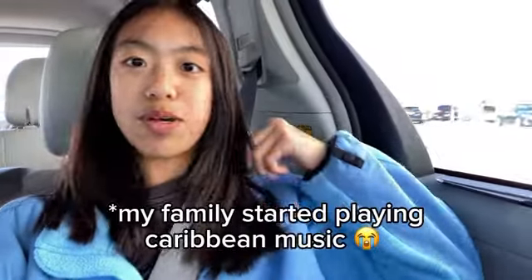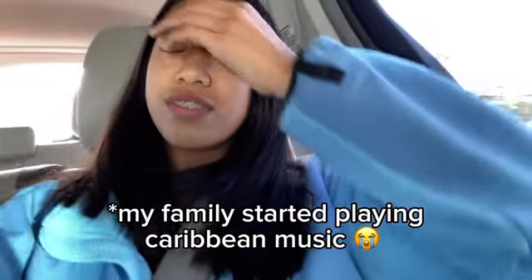Hey guys, so today we are going on our trip. We're gonna be boarding today, so today is like the first day vlog.